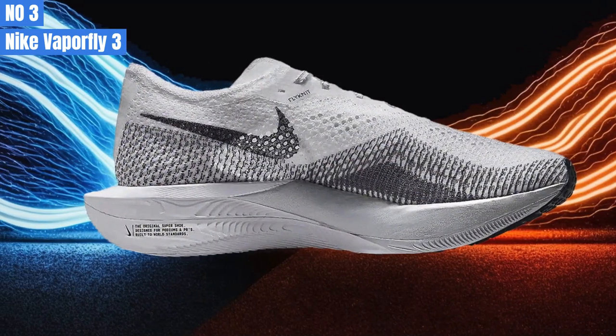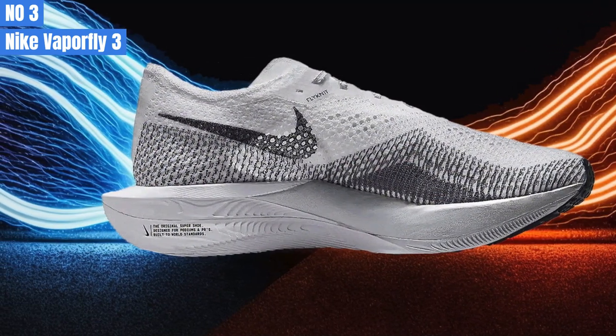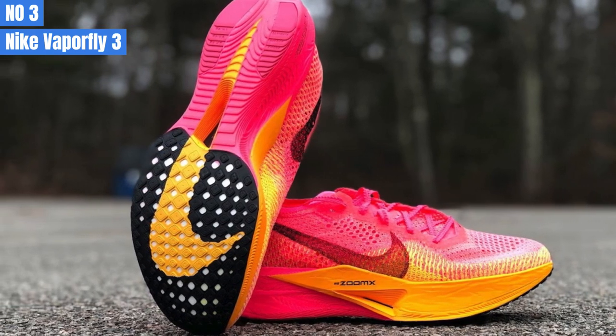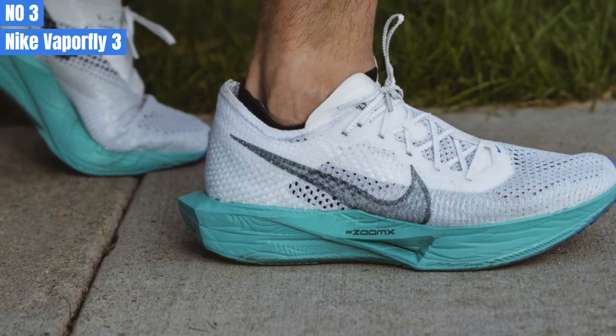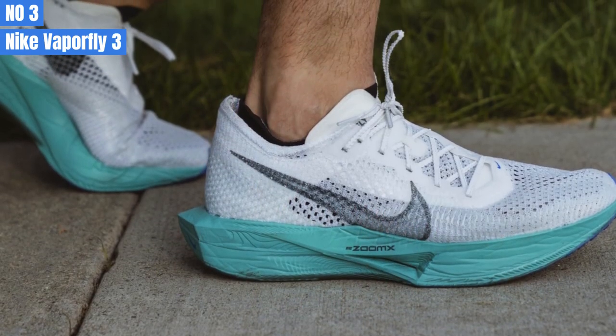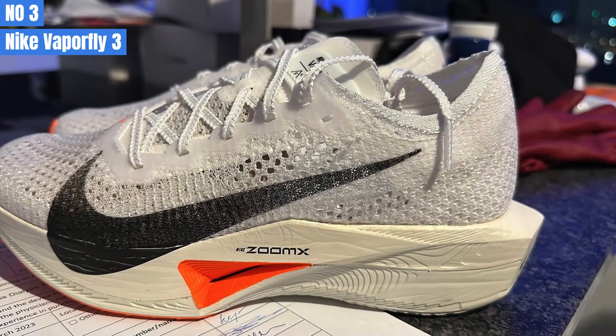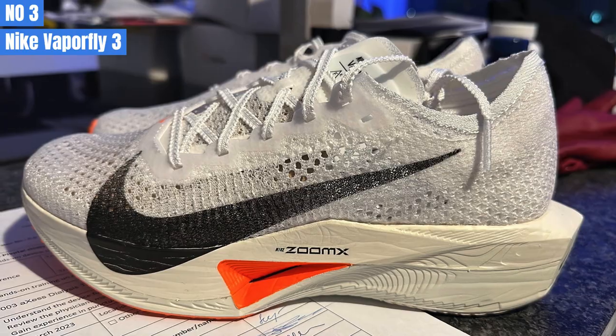The heel isn't extremely pronounced, but the padding on the inside does an excellent job of holding everything down with minimal friction — you won't experience any rubbing or heel lift. Despite having a lot of foam, the Vaporfly 3 is incredibly light, weighing only 7.24 ounces per size 10.5 shoe. It's even lighter than some track spikes.